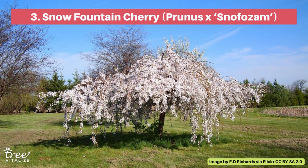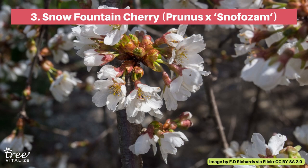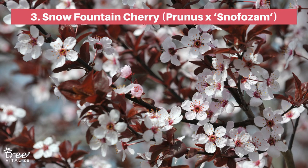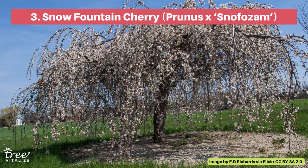Weeping trees that produce beautiful flowers are a must for Zone 5, and the Snow Fountain Cherry is the best of the best. It's named for the white spring blossoms that grow from the top to the bottom of its drooping branches, reminiscent of a fountain of snow. Add a piece of living art to your garden with the Snow Fountain Cherry.